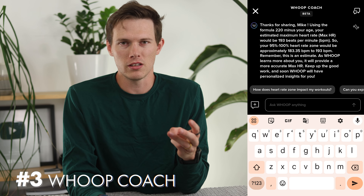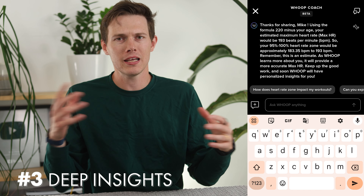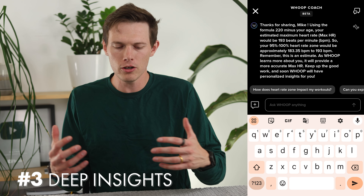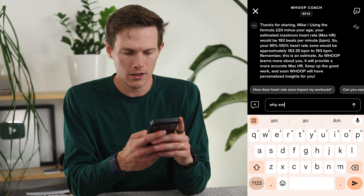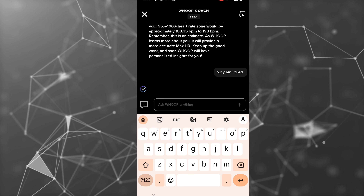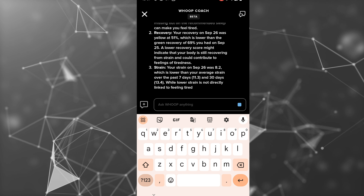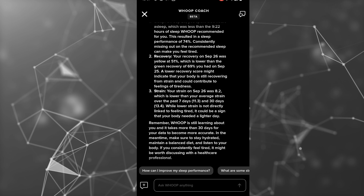Moving on to number three — Whoop calls this 'insights into the unknown.' Essentially asking things like 'why am I tired?', 'am I getting sick?', or 'why am I not sleeping as well?' Different things where you know something's off but you want to know what the data are showing. I'll ask 'why am I tired?' right now. This advice is anything but generic — it pulls from an extensive Whoop knowledge base and then makes advice personalized to my own data. It's based on me and everything Whoop knows about me.